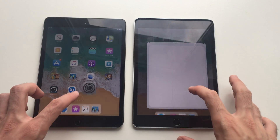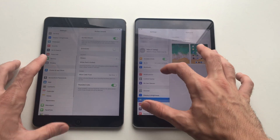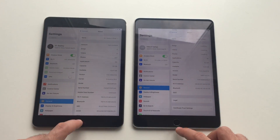Both are running iOS 11, 11.0 basically. I can show you there — yeah, 11.0 and 11.0.